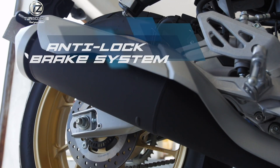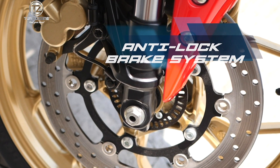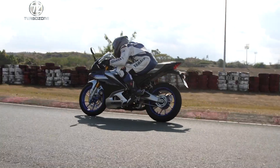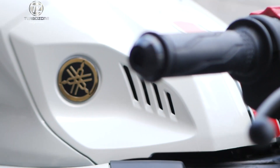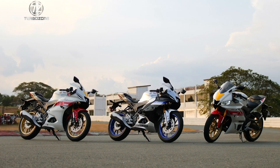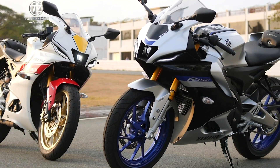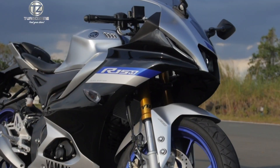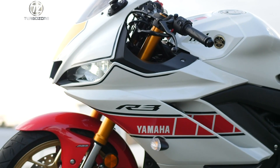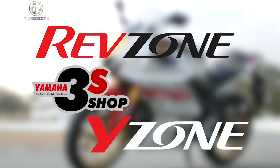It is also equipped with ABS that prevents wheel lockups when braking, even in reduced traction conditions. These machines are all about racing quality at its finest, because Yamaha embodies passion for riding that is in their veins, spirit, and hearts. Connect to the R-Spirit with the YZF-R15M and feel the mastery of speed with the YZF-R3. Available in the YZone, RevZones, and Yamaha 3S Shops nationwide.